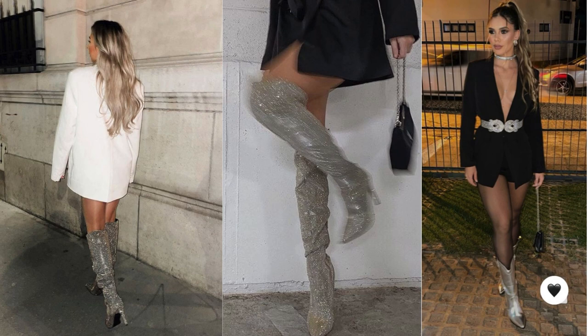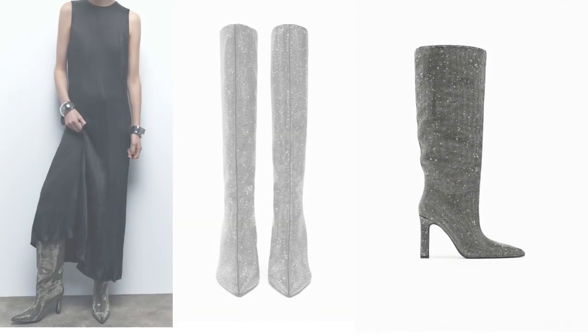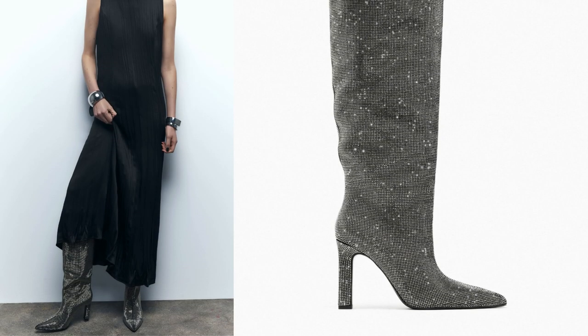Experiment with layering by adding a stylish coat or jacket over your outfit. This can add depth and interest while keeping the focus on your shiny-heeled boots. Keep accessories simple and let the boots shine. Consider adding a statement clutch, sleek jewelry, or a chic hat to complete the look without overpowering it. The key is to balance the boldness of the shiny-heeled boots with the rest of your outfit for a polished and stylish appearance. Feel free to mix and match these suggestions based on your personal style and the occasion.